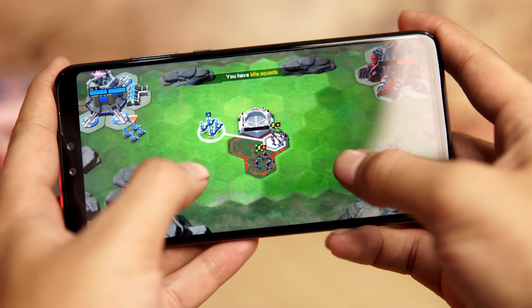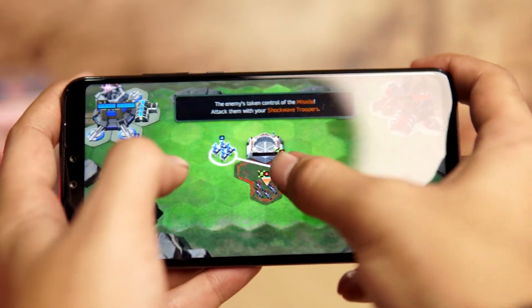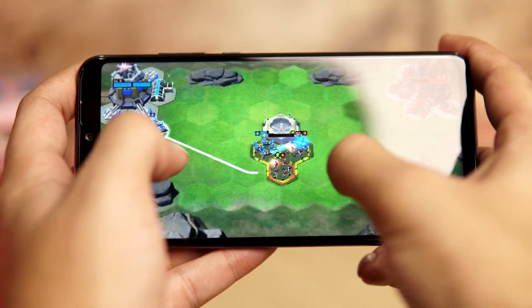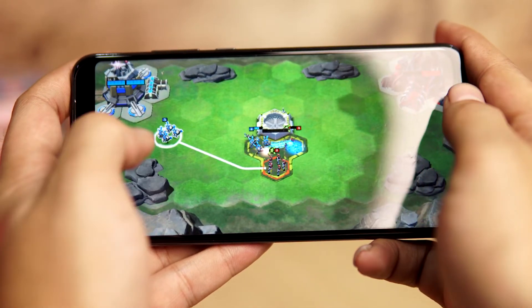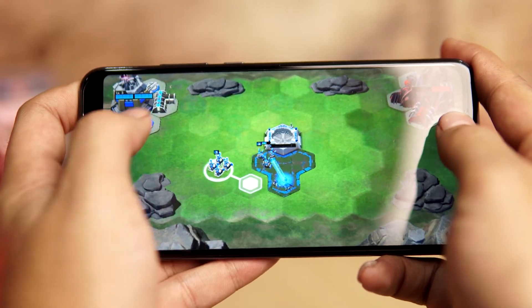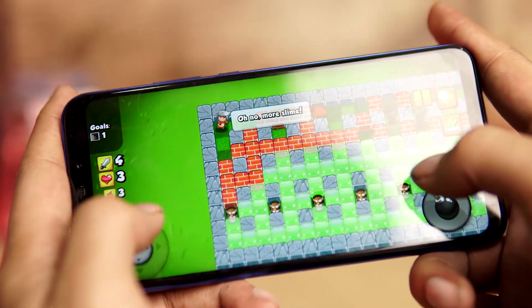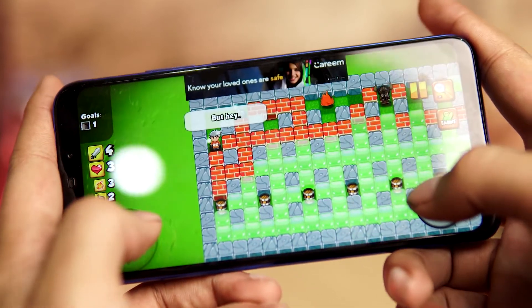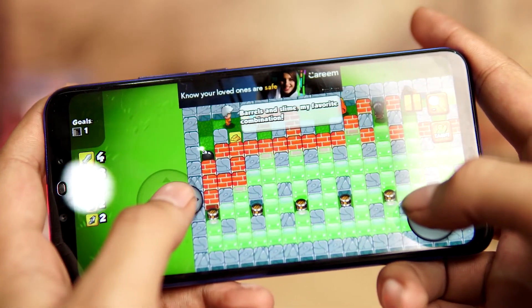Gaming on both phones is a breeze with Game Booster, a proprietary feature of EMUI. You will not feel any lag or stuttering while playing. You can immerse yourself in games with AI Game Suite combined with GPU Turbo technology, which helps boost gameplay performance by up to 1.3 times and minimizes app notifications during play.